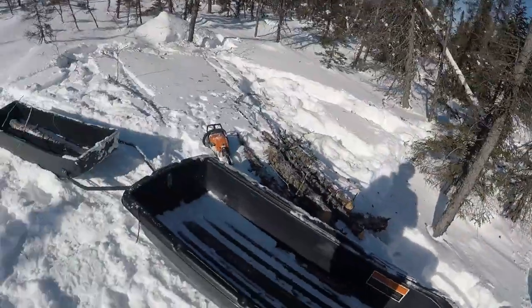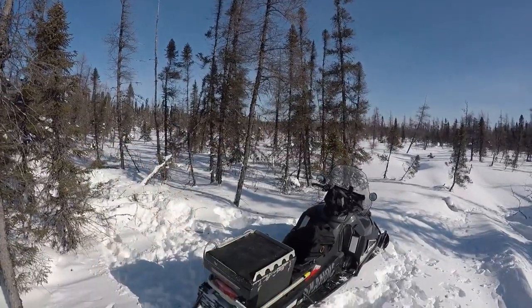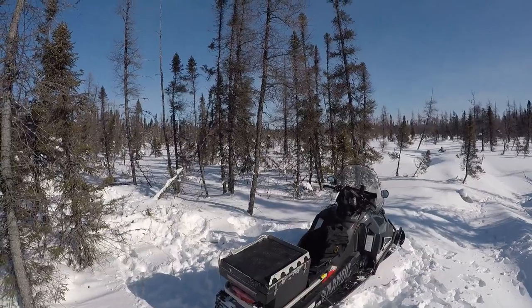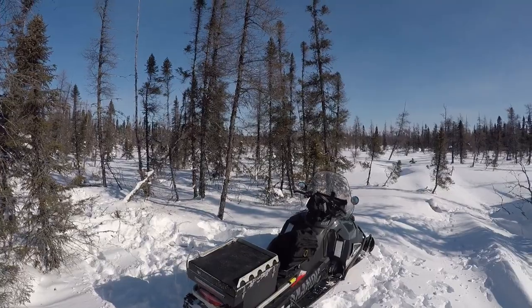Before it gets too carried away now with loading the sleds, I'm going to make a little turnaround path in there. Even after an hour or so with temperatures like today, that path will harden up so it won't get stuck, hopefully.